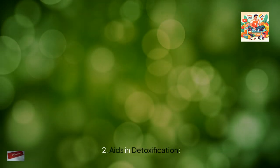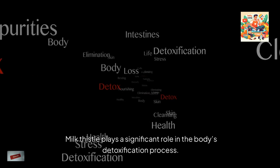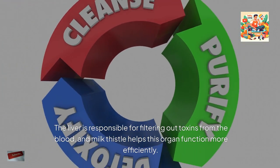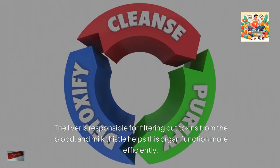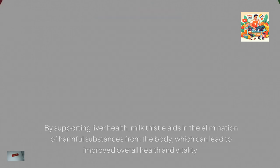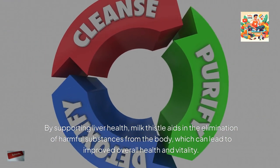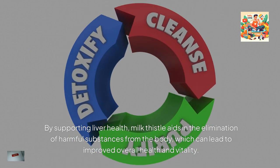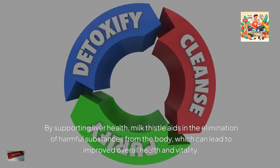Milk thistle plays a significant role in the body's detoxification process. The liver is responsible for filtering out toxins from the blood, and milk thistle helps this organ function more efficiently. By supporting liver health, milk thistle aids in the elimination of harmful substances from the body, which can lead to improved overall health and vitality.